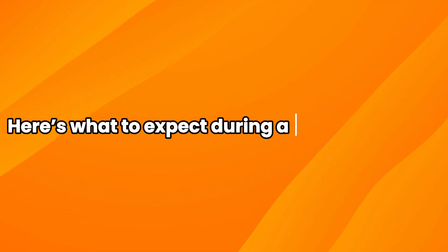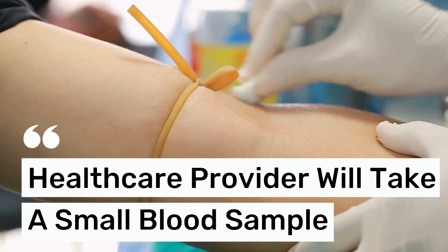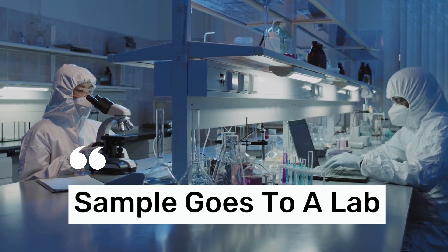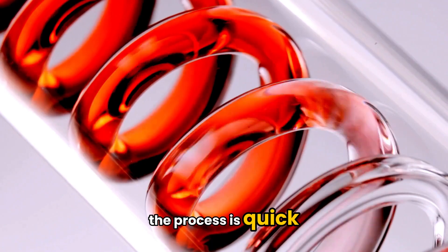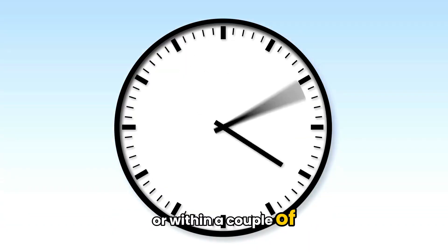Here's what to expect during a VDRL or RPR test. A healthcare provider will take a small blood sample, usually from your arm. That sample goes to a lab, which checks for those specific antibodies we mentioned earlier. The process is quick, often done in a few minutes, and results can come back the same day or within a couple of days, depending on the facility.